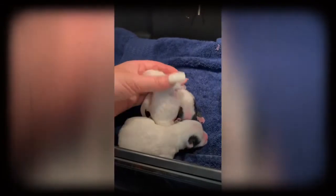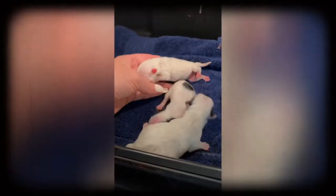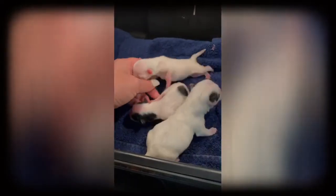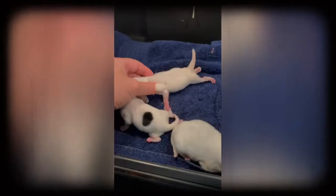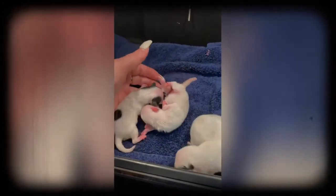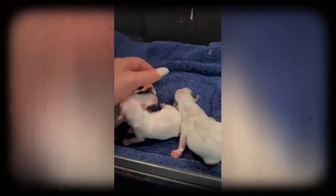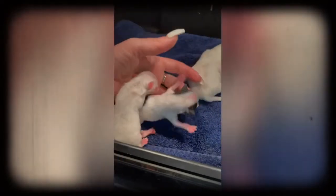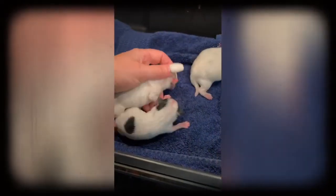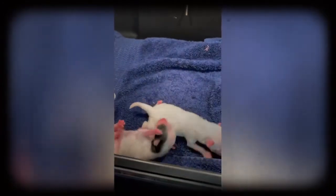There are a lot of people who would like to see this process, and also people who could use this video in the future if something comes up and they need to learn how to bottle feed babies — kind of like a crash course. You have to be very careful with bottle feeding.